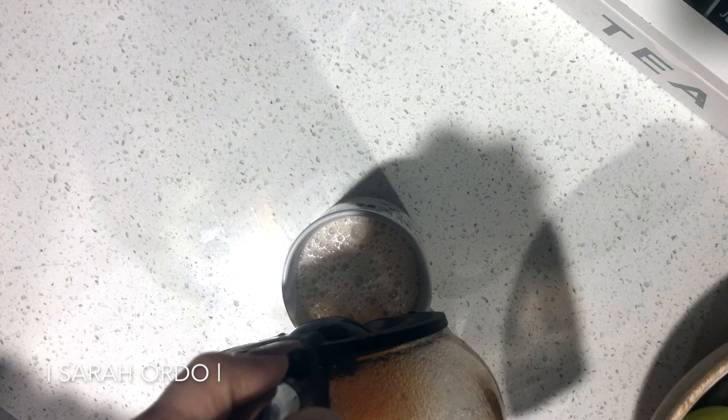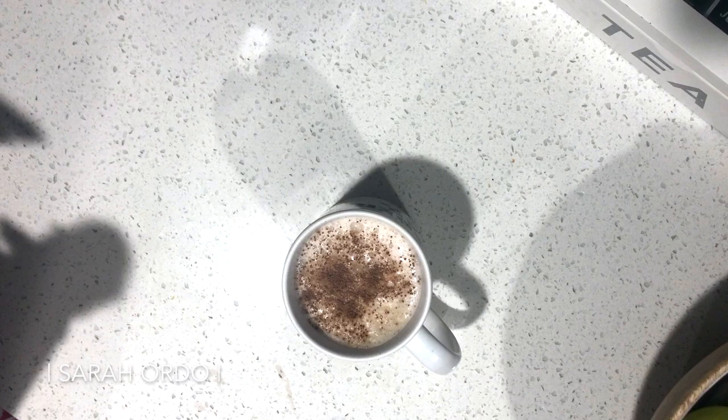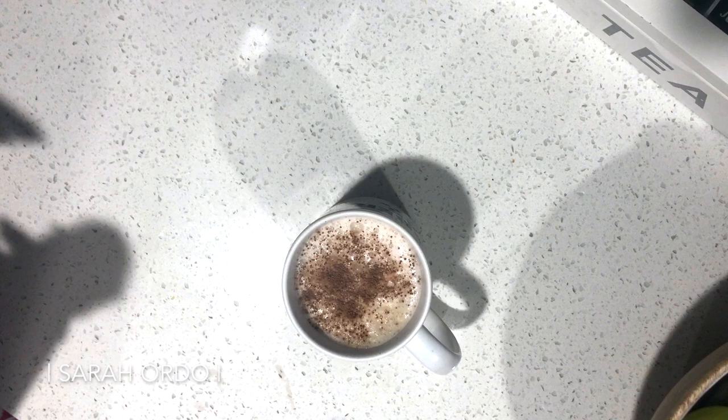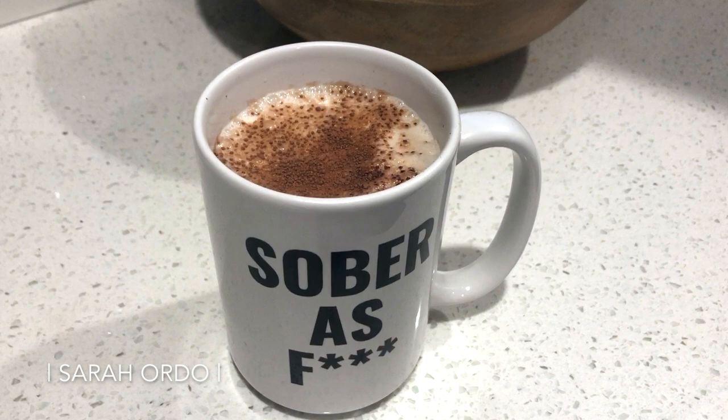At this point I just add my coffee in — I pour it down the side so it doesn't mess up my froth too much — and fill my cup up. Then I go back and add a little bit more seasoning on top for aesthetics and more flavor. It just absolutely brings your coffee to the next level. I think it's so important, especially if you work from home, to give yourself these baby life upgrades and little treats to make things more special on a daily basis.